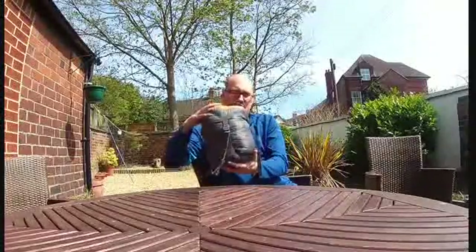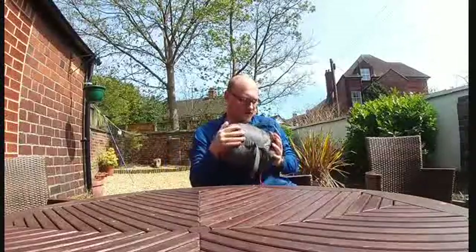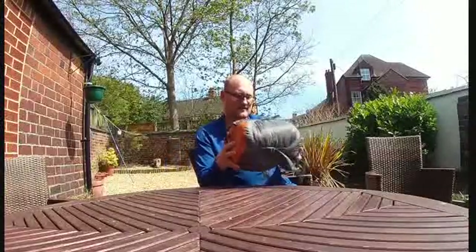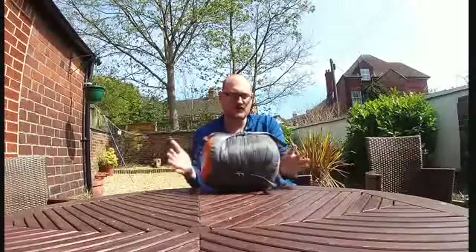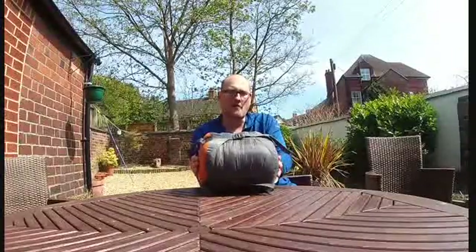As you can see it's quite a small pack size. I've compressed this down so it's quite tight and hard. It easily goes in your rucksack with a quick weight at the bottom like that, and will fit in a sleeping bag compartment at the bottom of your rucksack.